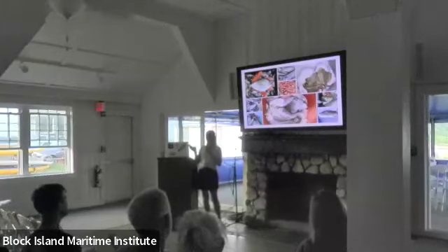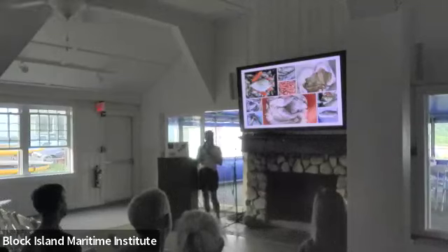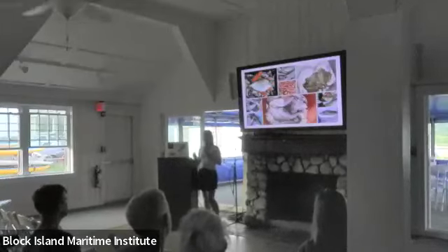Whiting come in different sizes — most are about a foot long and are typically served whole. In Spain, they're called merluza and they fry them whole so it looks like a little donut. You'll also get king whiting, which are the larger ones you can actually get a different-sized fillet from — a super tasty fish.